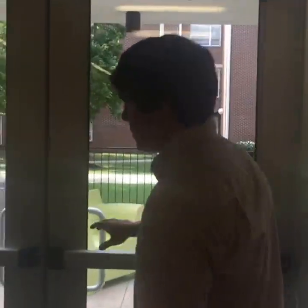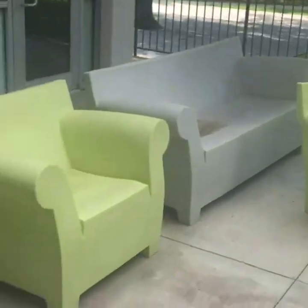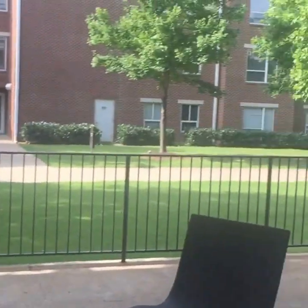We want to show off the deck area. This is the outside patio area — it's got some outdoor furniture, which is very nice. On pretty fall days or spring days you can come out here with your friends, get some fresh air, and just chill. And there's programming that happens here as well.